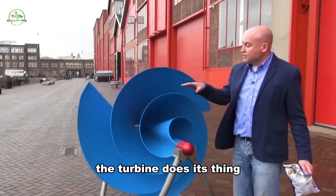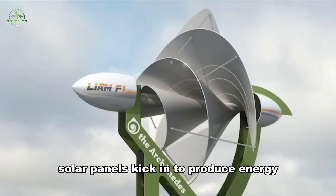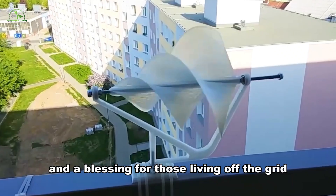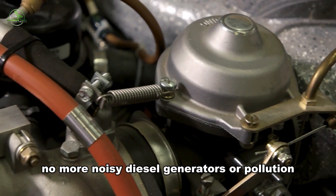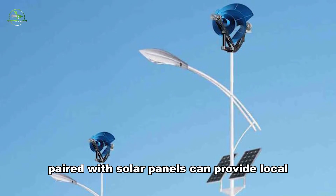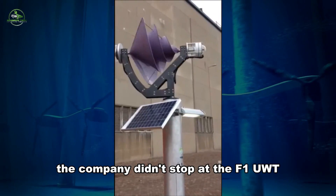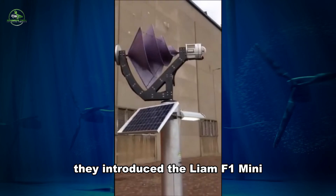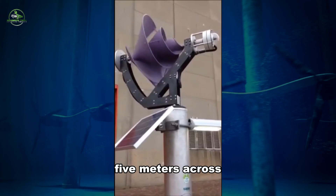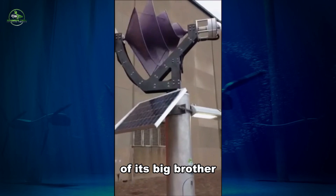When the wind blows, the turbine does its thing, and when the sun is shining bright, solar panels kick in to produce energy. It's a win-win for reducing carbon footprints and a blessing for those living off the grid — no more noisy diesel generators or pollution. Instead, multiple turbines paired with solar panels can provide local, clean, and reliable power. The company also introduced the Liam F1 Mini, a compact version measuring just 0.75 meters across. Despite its smaller size, it can generate a quarter of the energy of its big brother.